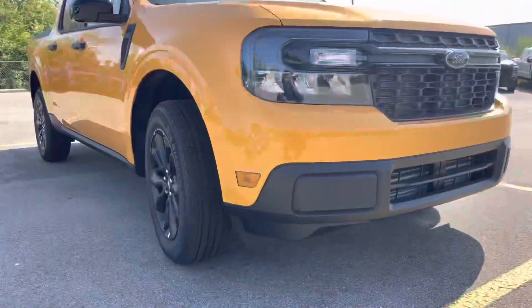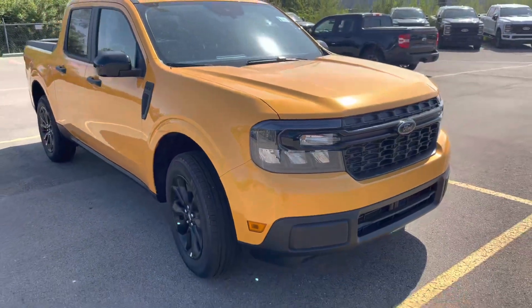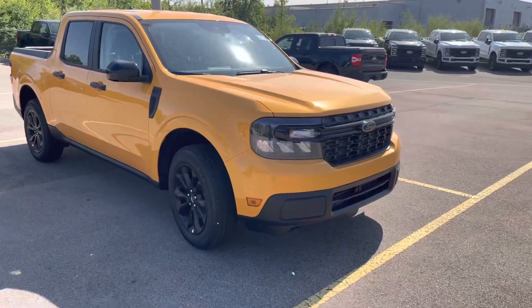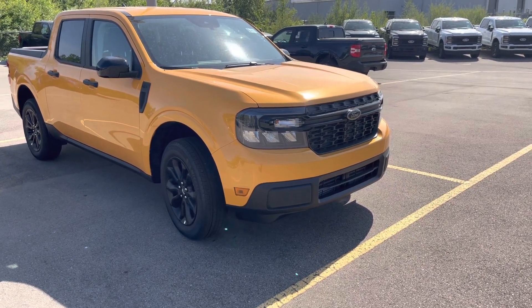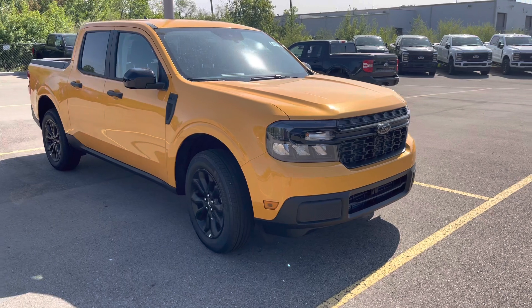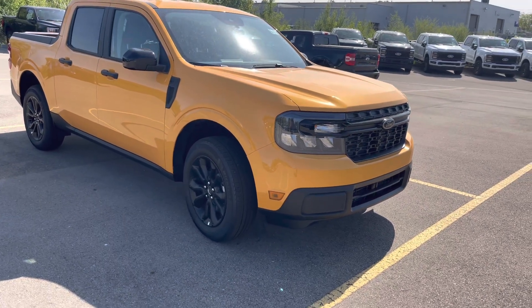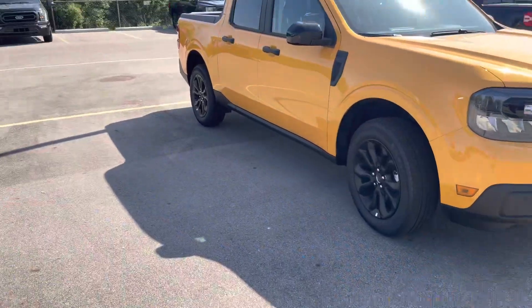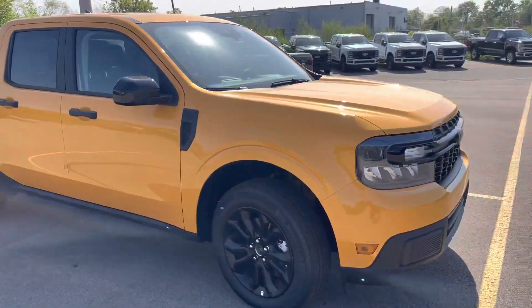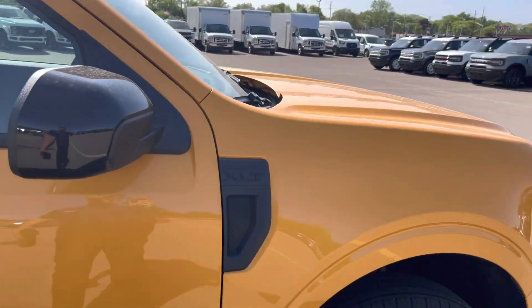What is going on YouTube, welcome back to the channel, Sinister Coyote here back with another video. Today I want to talk about the Ford Maverick. In front of me I have an XLT Maverick in Cyber Orange Metallic, and you can get this car for thirty-four thousand dollars.